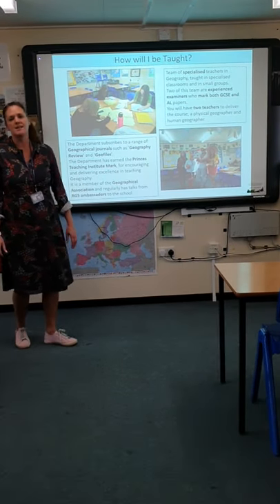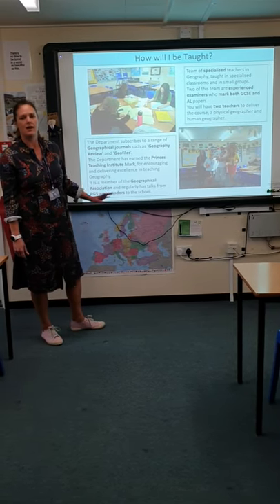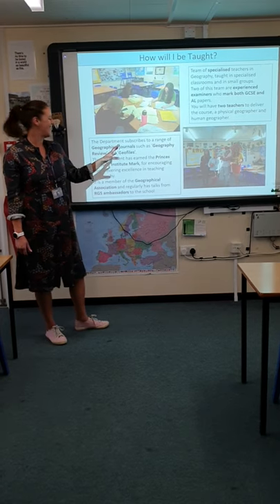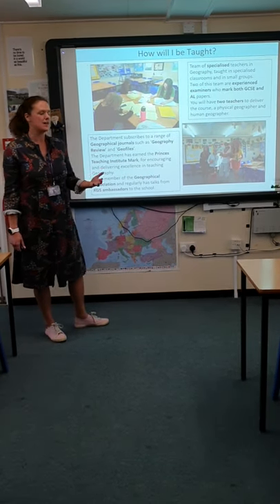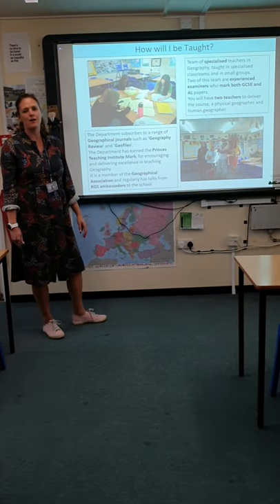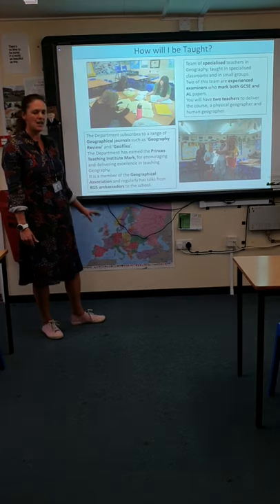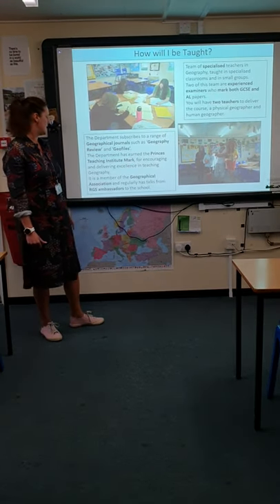The department really loves their geography. We subscribe to a variety of magazines and journals available in the sixth form, such as Geography Review and Geophiles, which are designed for sixth formers. We've earned the Prince's Teaching Institute mark for the last seven years for excellence in our teaching and for leading excellence in the area.